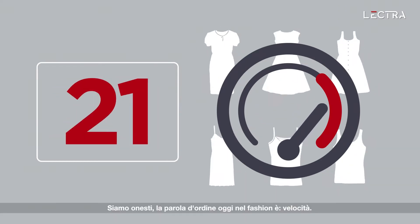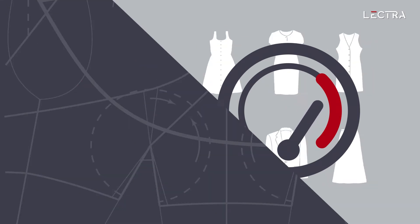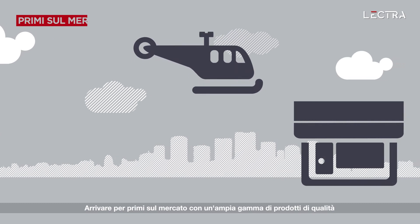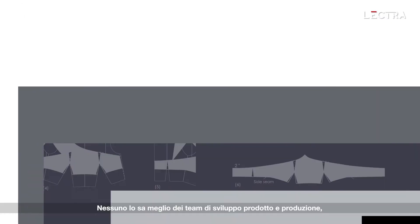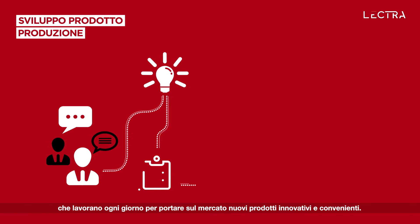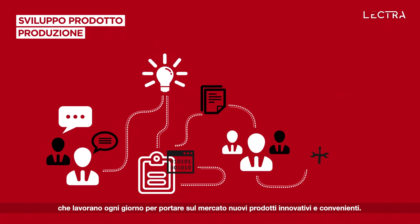Let's be honest, the name of the game in fashion today is speed. Being first to consumer with a wide range of quality products that are priced right is the key to success. No one knows that better than the product development and production teams that struggle each day to bring innovative new products to market quickly and on cost.